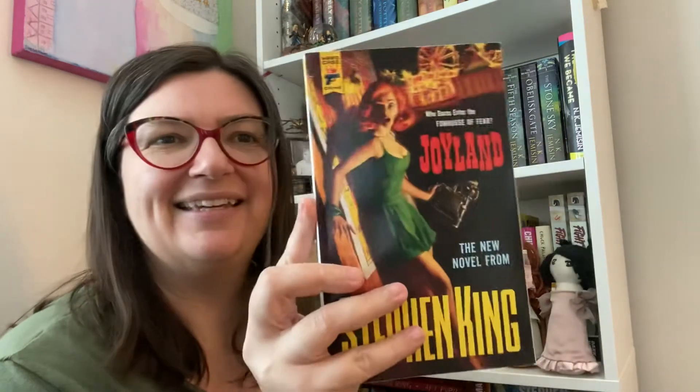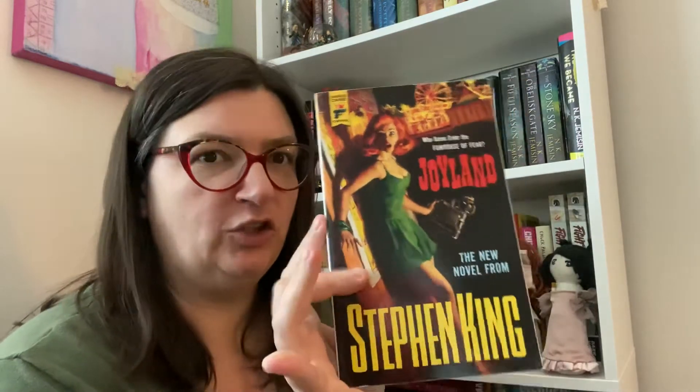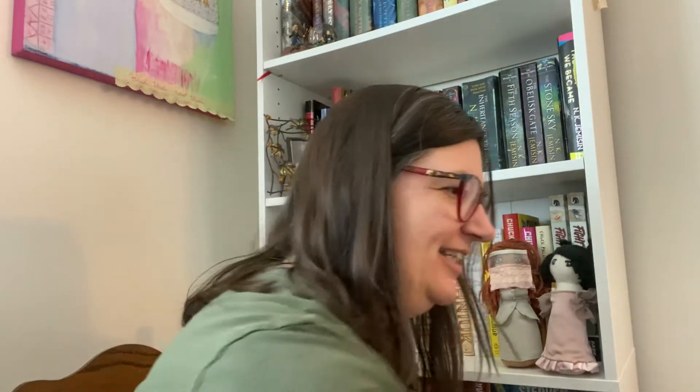Then Joyland, the other Hard Case Crime - I think this one's set at a carnival: 'Who dares enter the funhouse of fear.' I've also got this one down here - Gwendy's Button Box, which is King and Richard Chismar. I haven't read it and now the third one has come out. Too many books, not enough time.